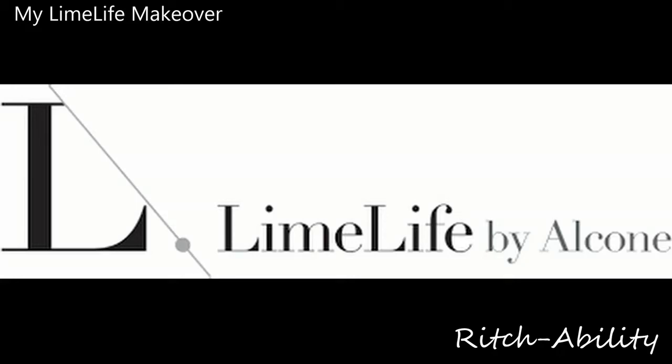Hi everyone, this is an exciting video that I've been desperate to do. Introducing Catherine Roberts — she's a LimeLife distributor and owner of her own business. She's going to do a lovely makeover today. Thanks Catherine.